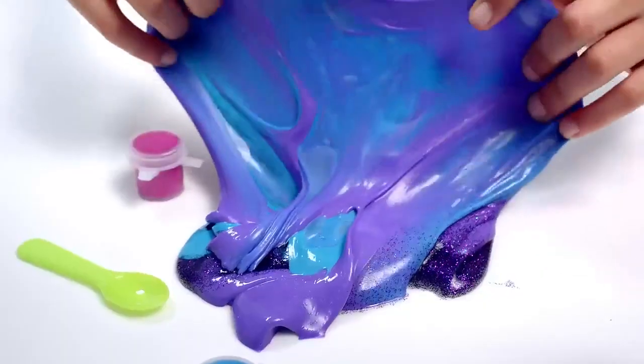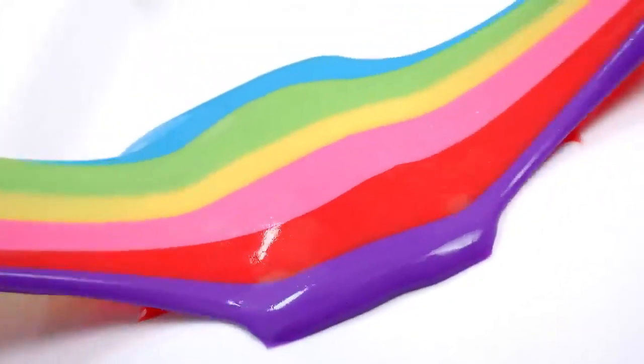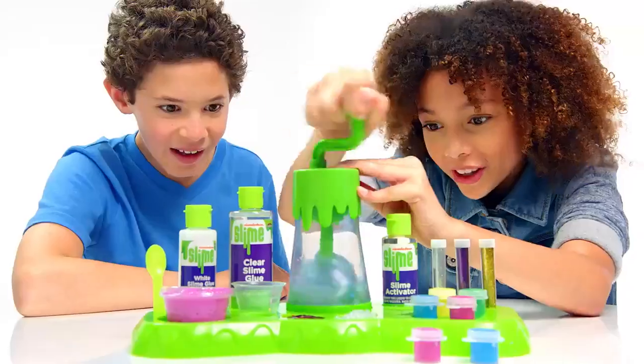Scented unicorn, cotton candy, fairy cherry, and glow! Rainbow, rainbow glitter, and more! Make your own slime!